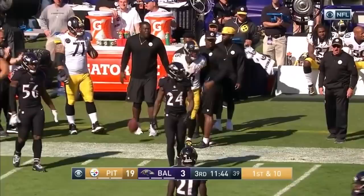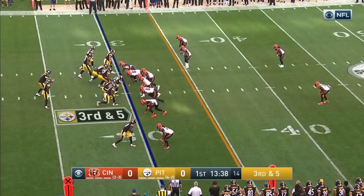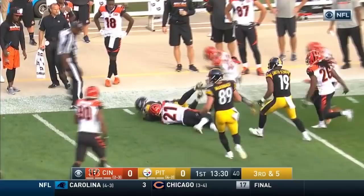Le'Veon Bell. Relentless. The second quarter. The toss to Bell. Got a block. Going to dump it up to Bell. He's got all kinds of room and a block upfield.